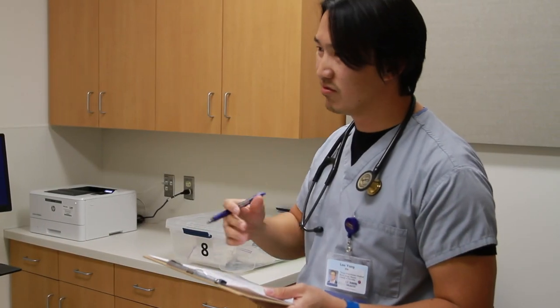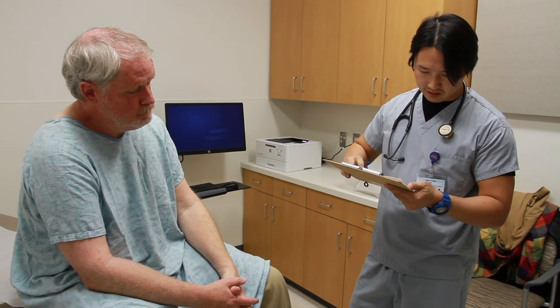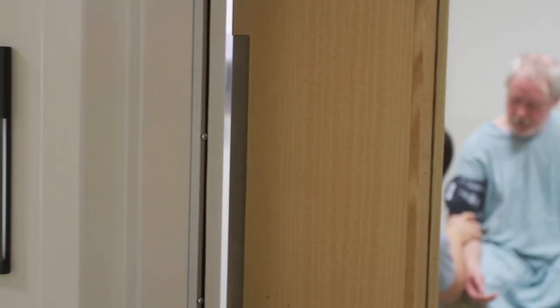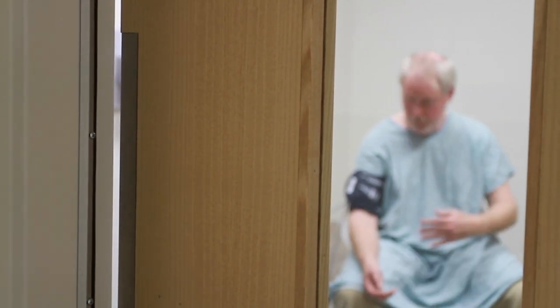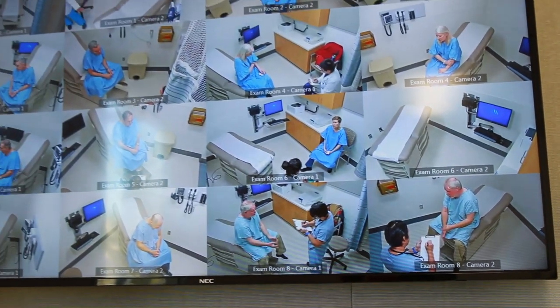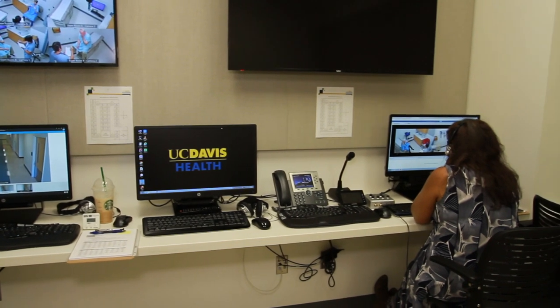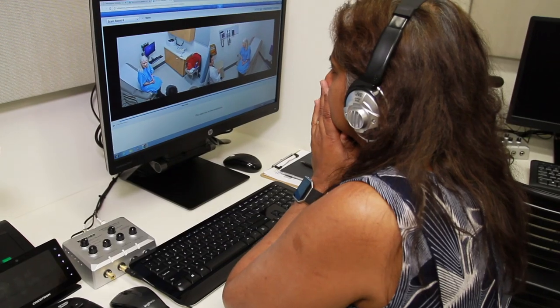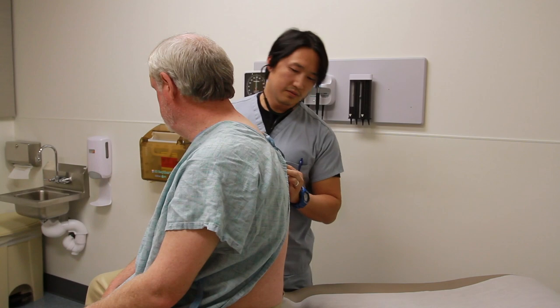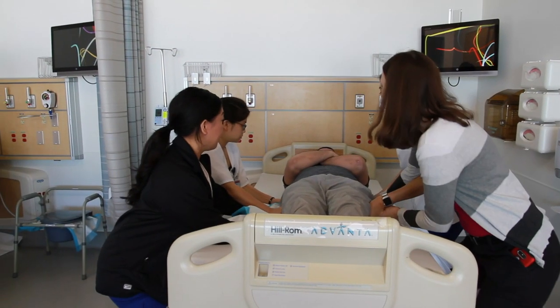The simulation spaces in the building include 15 primary care exam rooms, and there's a debrief room attached to each one that will facilitate students moving through, engaging with standardized patients, doing an exam — and then being able to immediately debrief so that they understand what they did that went really well and where their areas for improvement are.